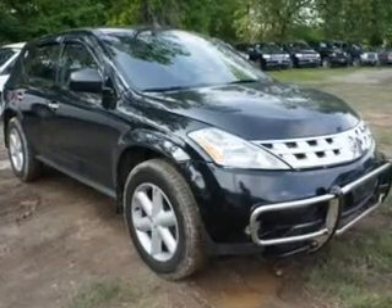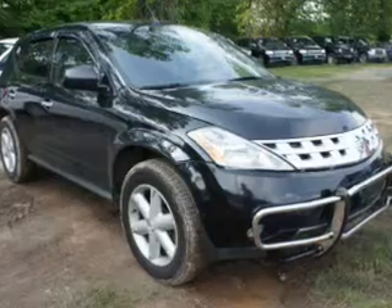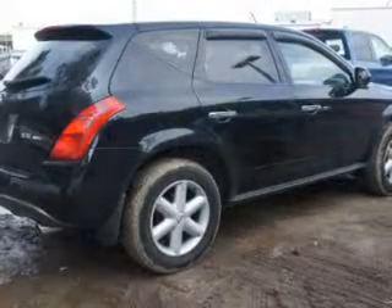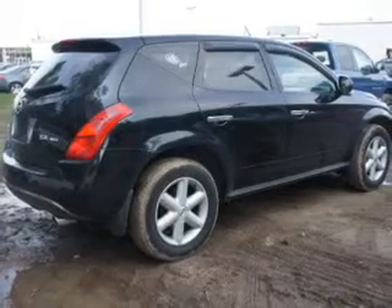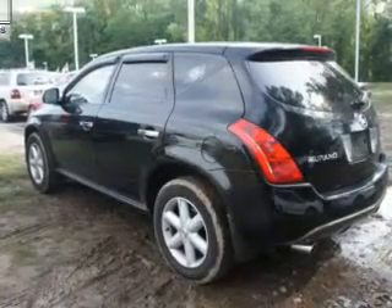The powertrain includes all-wheel drive with a solid six-cylinder engine connected to a smooth shifting automatic transmission. Premium wheels lend a distinctive appearance. The anti-lock braking system will help keep you safe on the road.